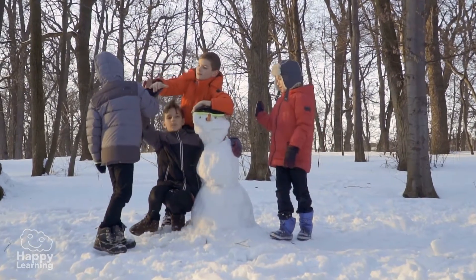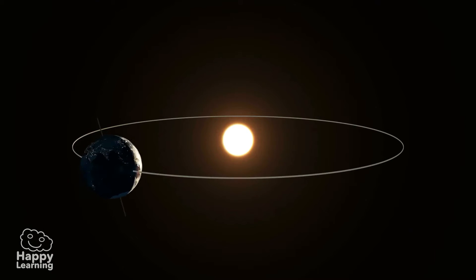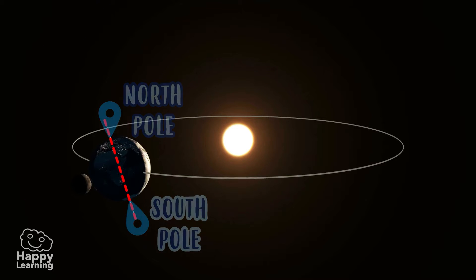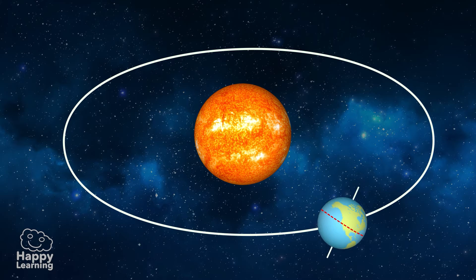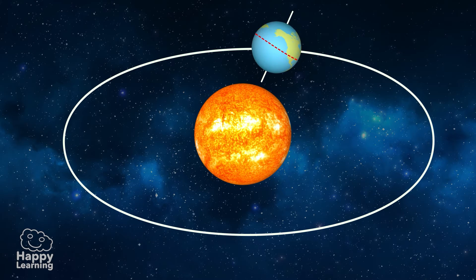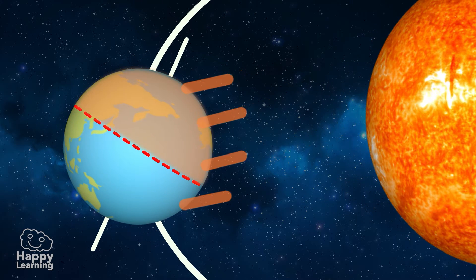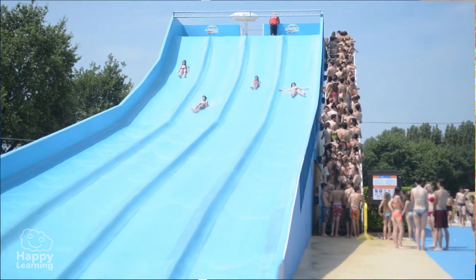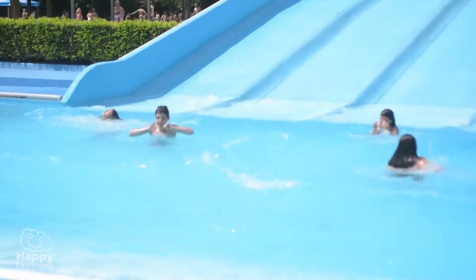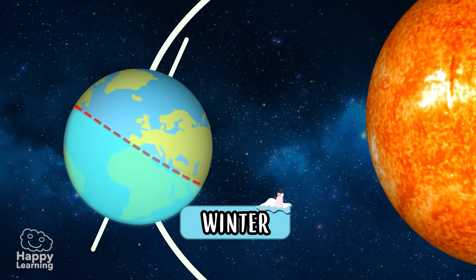Do you know why this is the case? If we observe the Earth, we realize that its axis — the imaginary vertical line that crosses from pole to pole — is not straight. It's tilted. That means that when the Earth revolves around the sun, there is a part that is closer to it and warmer, and that's why it's summer there — in this case, the northern hemisphere. Meanwhile, the other half, the southern hemisphere, is colder, so there it's winter.